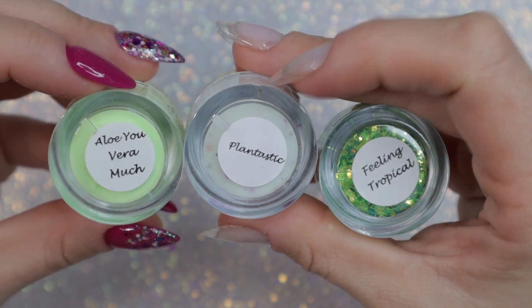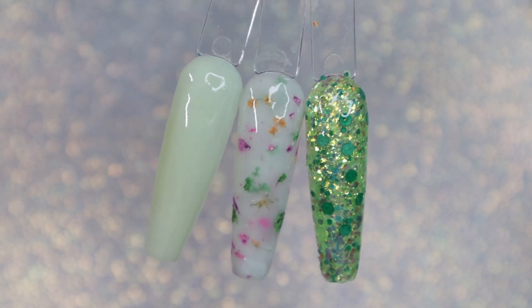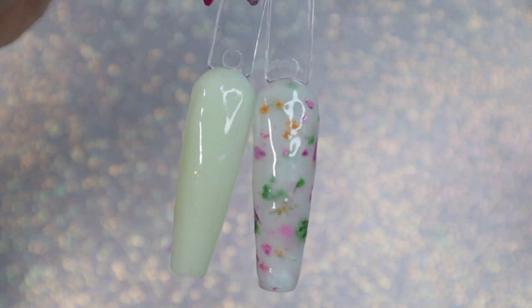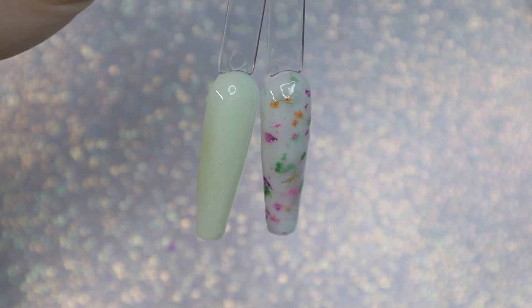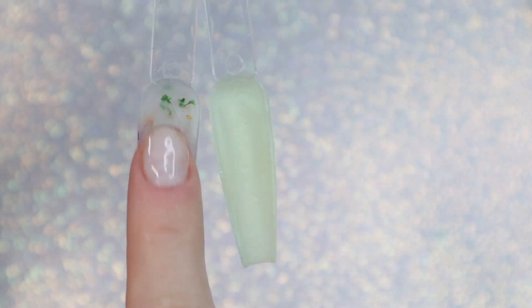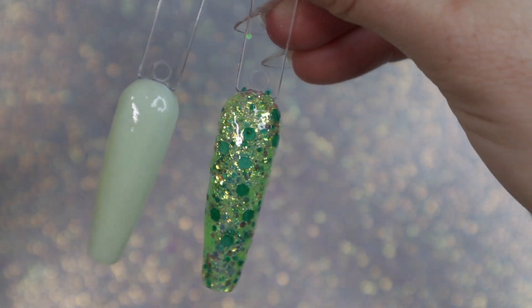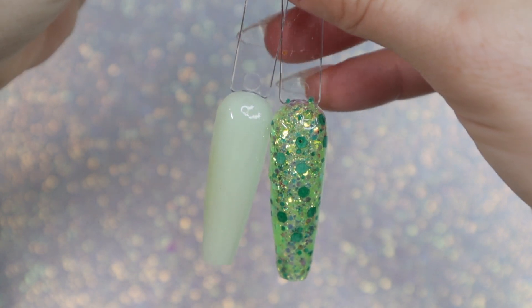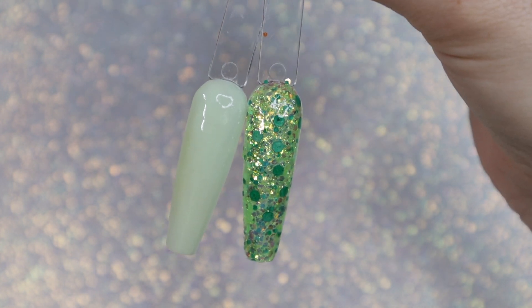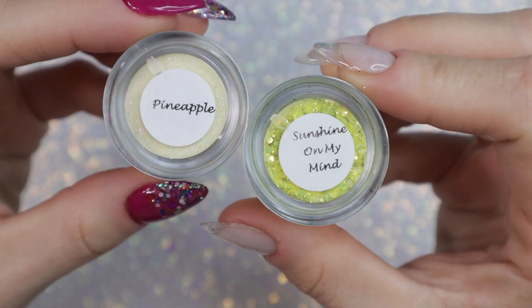I pulled out the three greenish colors: 'I'll Owe You Very Much,' 'Plantastic,' and 'Feeling Tropical.' The left is a solid light dip powder, the middle is a floral dip powder, and the far right is a glitter. I wouldn't use all three together, but I do like the light green and the floral paired as a duo — the floral has pink and purplish foils in it as well. I would also pair the solid with the chunky glitter, so if you're not into floral dips but you like chunky glitters, maybe swap it out for that combination instead.